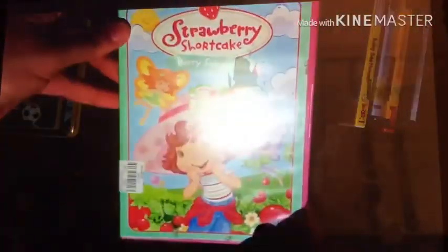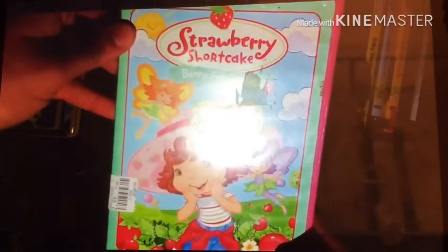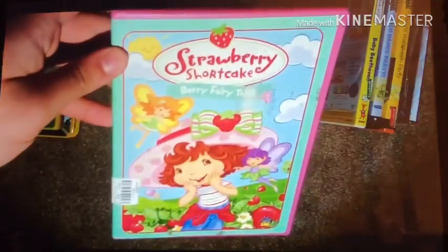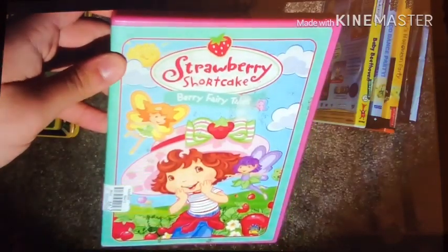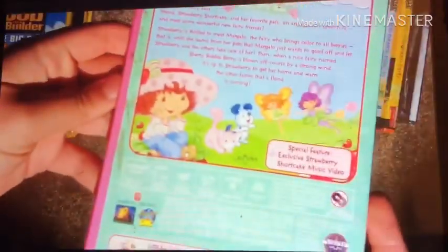Next DVD I've got is the 2006 DVD of Strawberry Shortcake: Berry Fairy Tales. Here's the front, spine — a profile picture of Strawberry Shortcake — and the back. The only special feature is an exclusive Strawberry Shortcake music video.